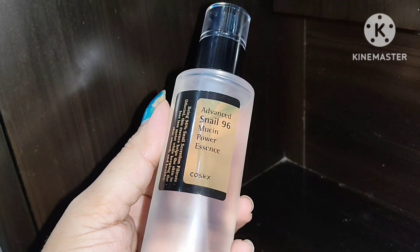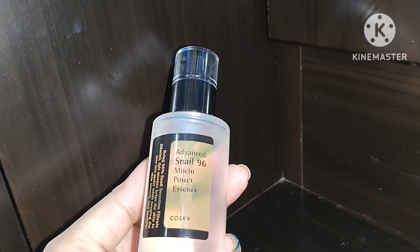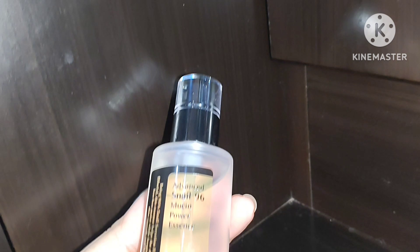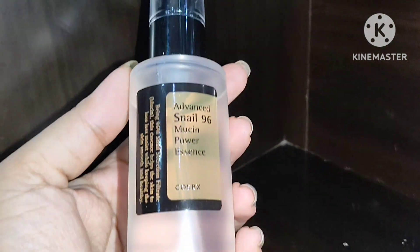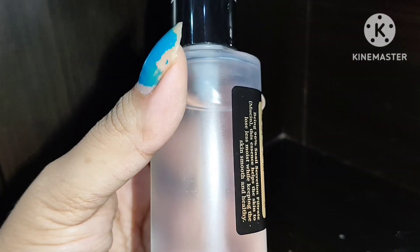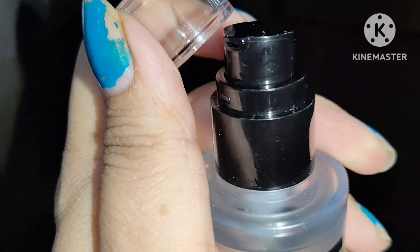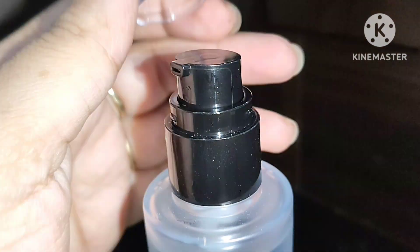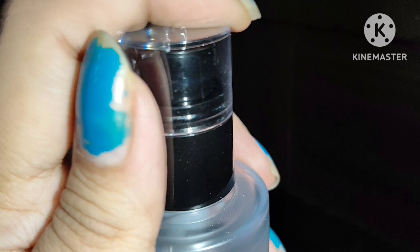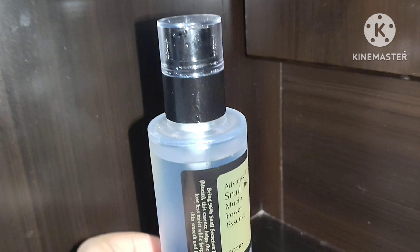The product claims that it fades dark spots, improves skin texture, helps with anti-aging, and gives lots of hydration. It is targeted for those who are having dull and rough skin and damaged skin with dark spots and scars. This snail mucin is also beneficial for oily skin because it helps to regulate oil secretion and also helps to hydrate the skin.